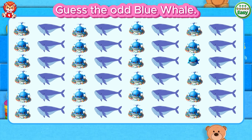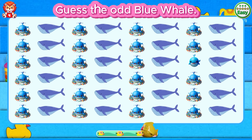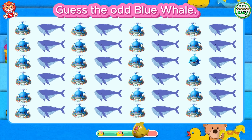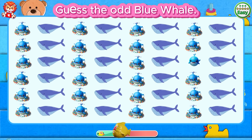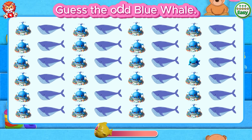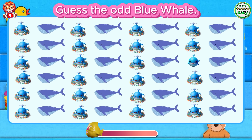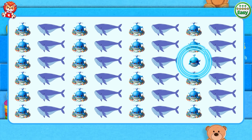Guess the odd blue whale. A blue whale with nothing around it.